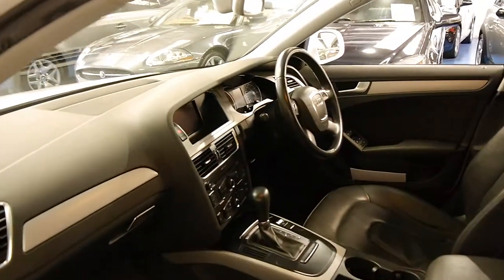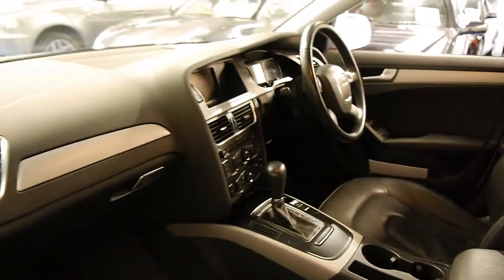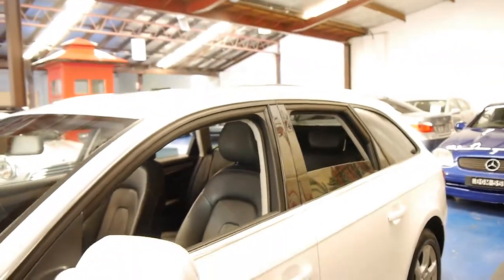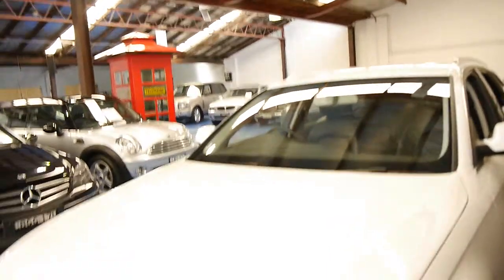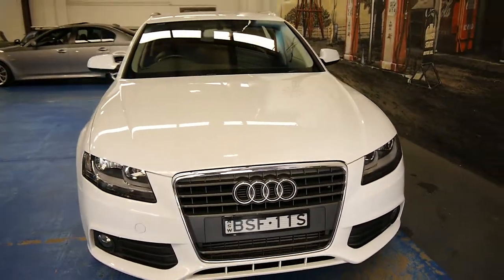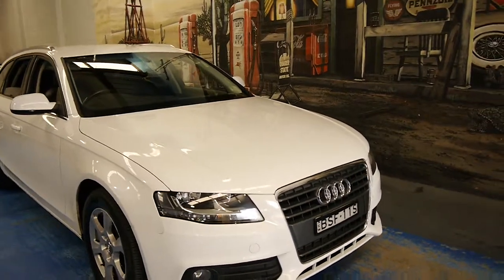Looks like it's got the new gearbox. It's got keyless entry, looks like it might have keyless start as well. It's got driving lights. They even come standard now with a bit of a body kit — used to have to buy the S line to get a front bar like that.